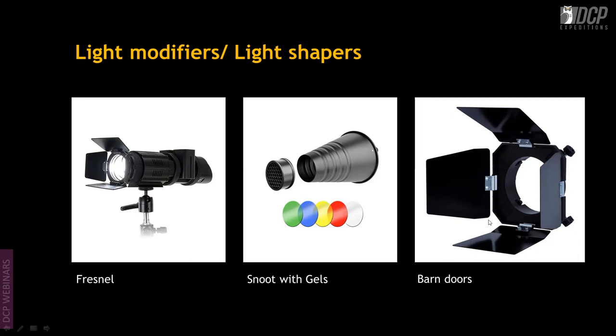The barn door has four metal sheets that narrow the beam of light and fits onto a studio strobe. You can also put it on a flash, but the problem with flashes is they don't have a modeling light, so you won't know exactly where your light will fall.